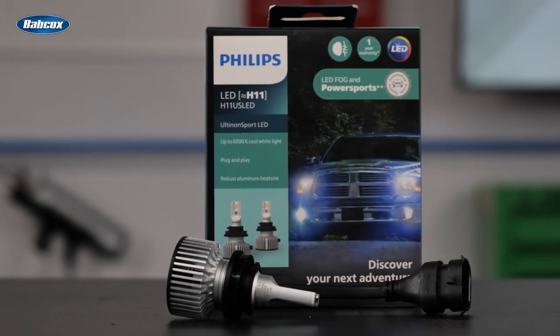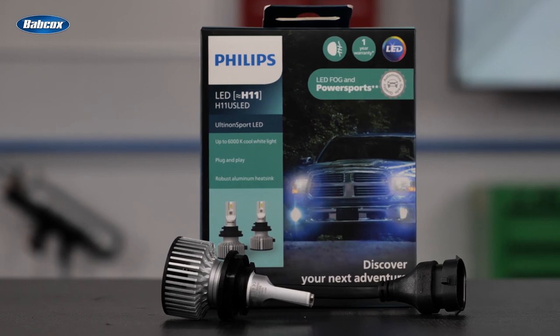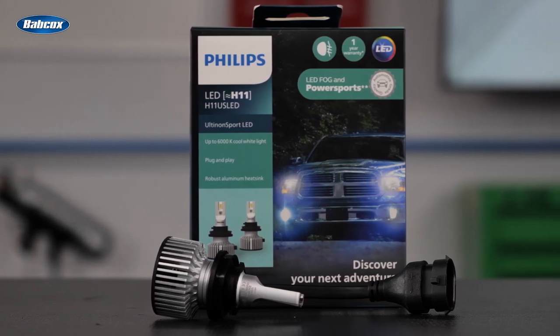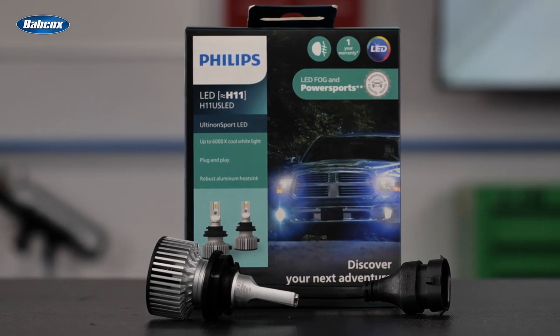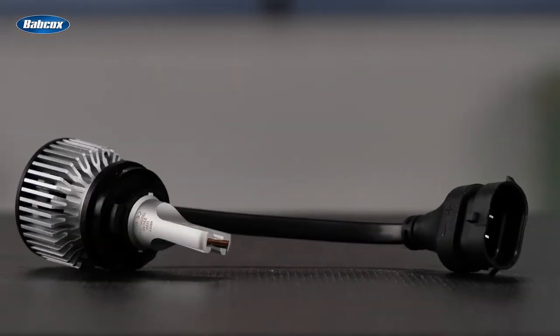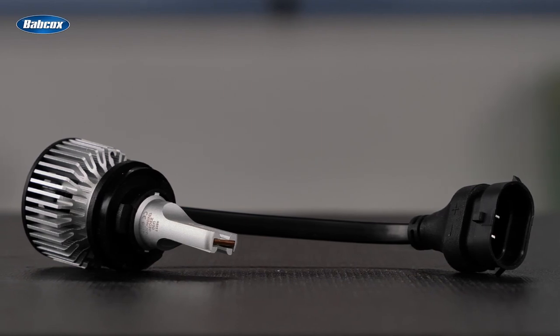Altonon Sport LEDs meet these challenges with automotive-grade SMD LED chips that produce a cool color temperature of up to 6,000 Kelvin. To ensure long lifetime and optimal performance, they incorporate Philips' air-cooled technology with two types of heat dissipation.